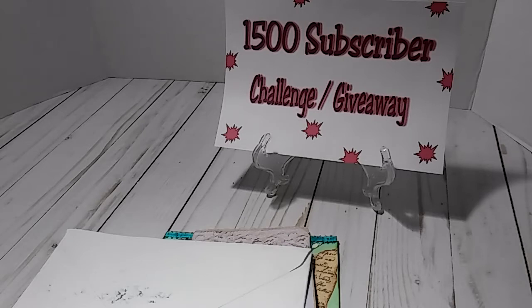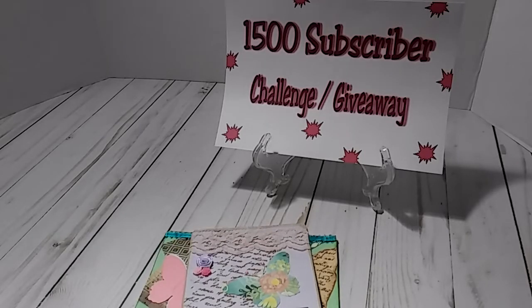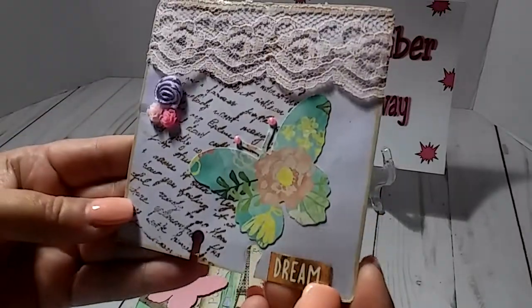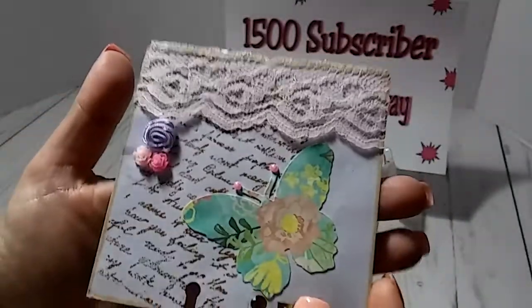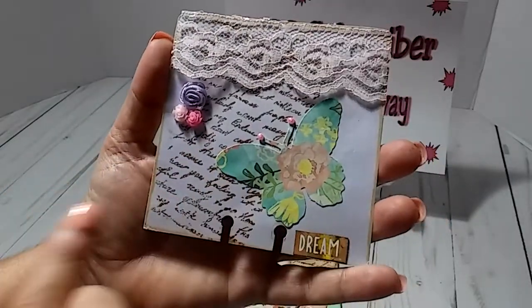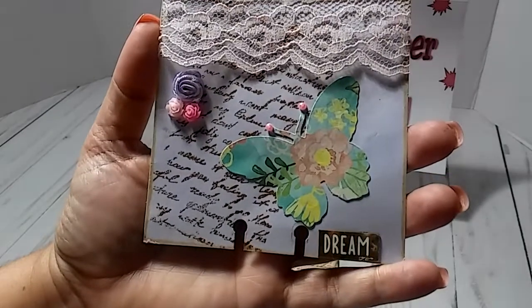Hey everybody, this is Lisa. I am here with entry number 24 into my challenge giveaway. This entry comes from Tina A — that's what she has on her envelope — so we are going to see what she created. Look at that, isn't that pretty! I love those teeny tiny roses; they're little resin pieces. It looks like when she cut out her memory decks template, she stamped it with a script stamp — so pretty.